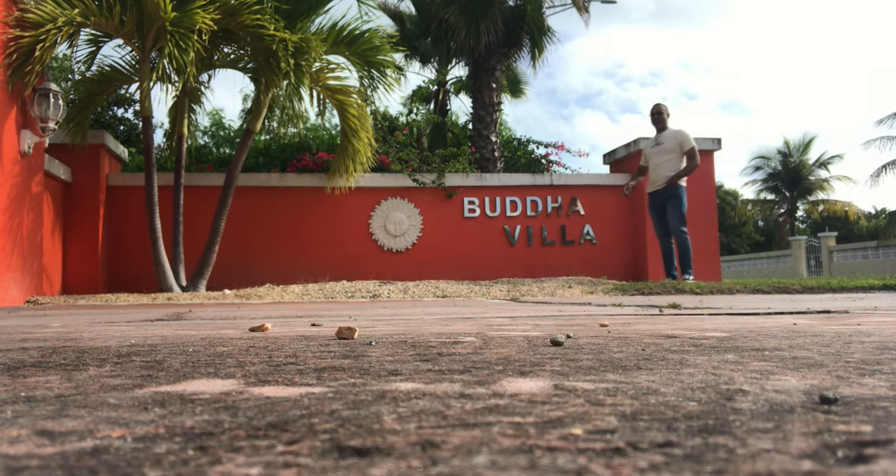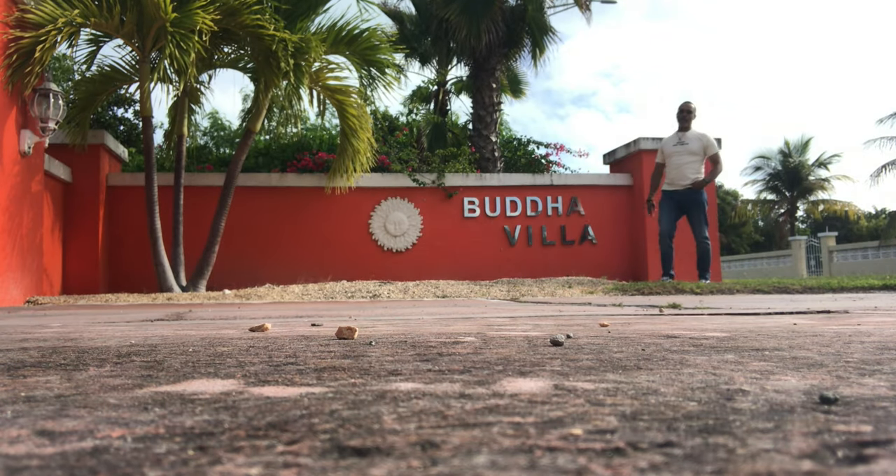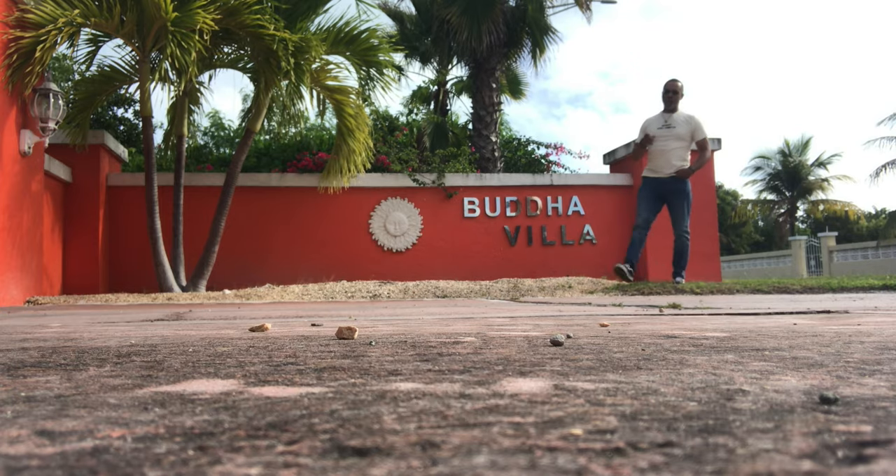We're in Turks and Caicos at Buda Villa Airbnb — the first place we take a look at.